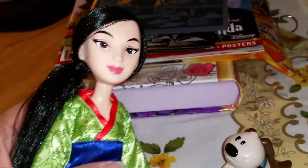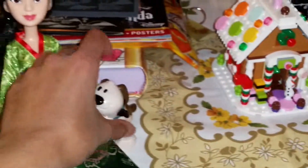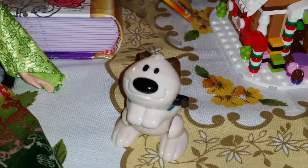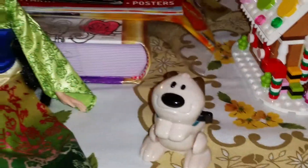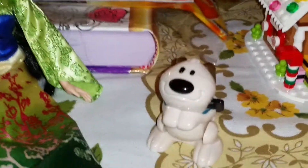And here we have the Mulan doll — this is the new doll from Hasbro — and she can have her little dog right with her. So yeah, you guys, that was all for today. I'm so glad I have this little dog and that he can do that cool little jump in the air, and that Mulan can now have her dog with her.